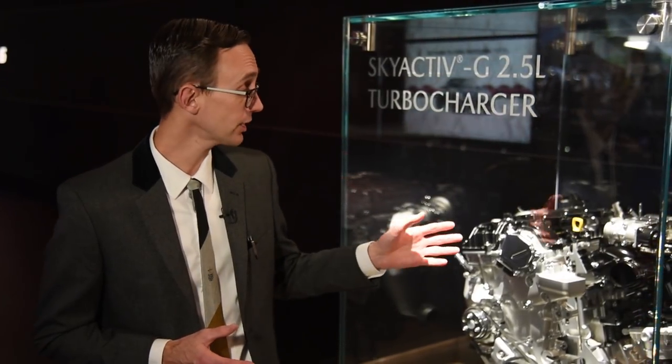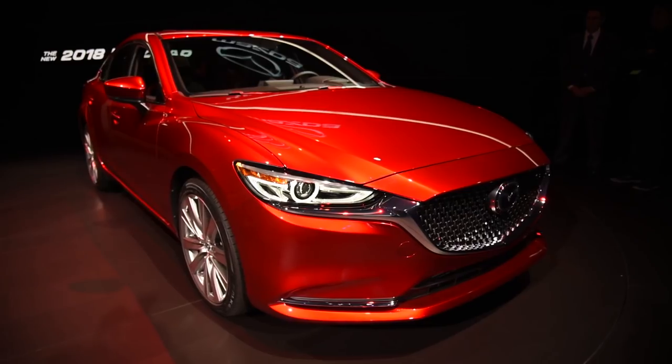Seat ventilation is available — a first for the Mazda brand. But perhaps the biggest news about this refreshed mid-sizer is the availability of a turbocharged engine: a turbocharged 2.5-liter unit that delivers 310 pound-feet of torque. If you put 93-octane premium fuel in the tank, you're rewarded with 250 horsepower.